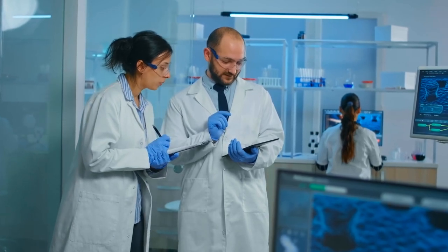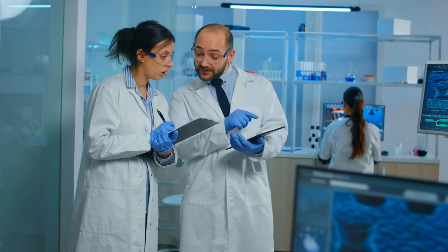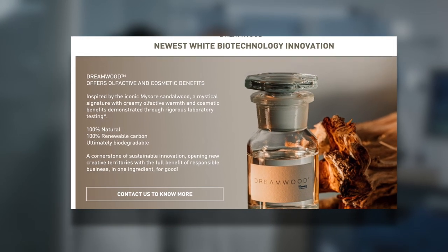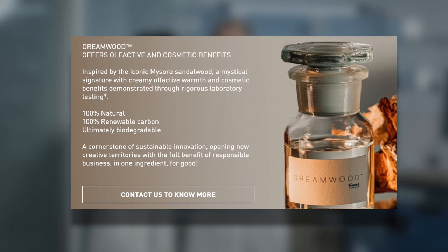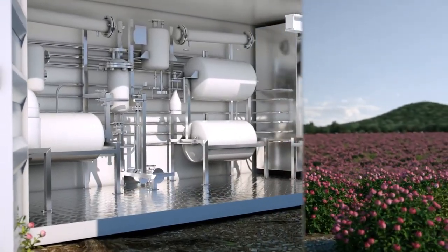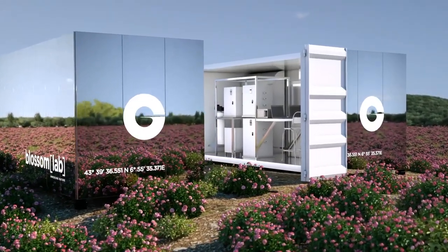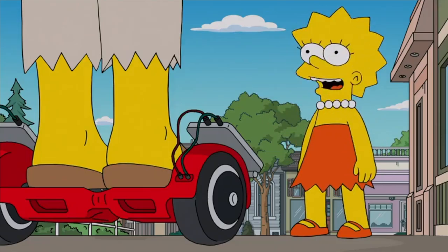A technology arms race has been sparked by this trend. Firmenich is a big name in the world of fragrances and flavors. In 2020, they came out with Dreamwood, a biodegradable alternative to sandalwood. And previously, Firmenich's competitor Givaudan opened Blossom Lab, a mobile lab made out of repurposed shipping containers that lets the company process ingredients where they came from. Now that's sustainable.